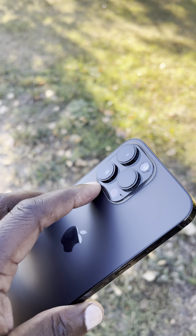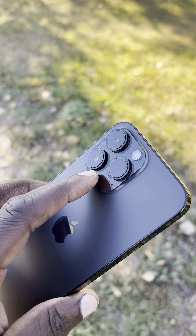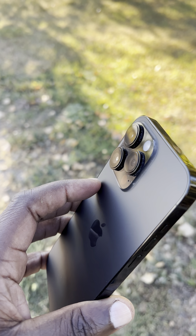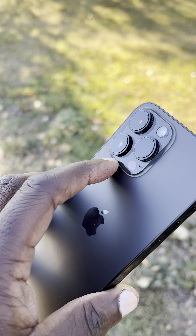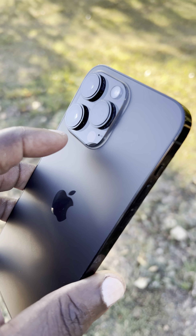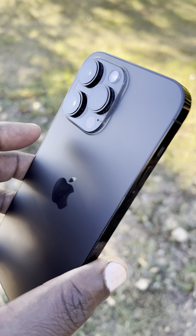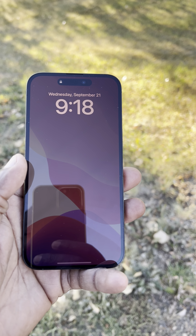The lens bump is very large, so I would highly advise that you get an appropriate case so your lenses don't get scratched up — because the cameras are one of the main reasons people are going to get this iPhone 14 Pro Max. The cameras are just out of this world. Thanks for watching, catch you guys on the next one.